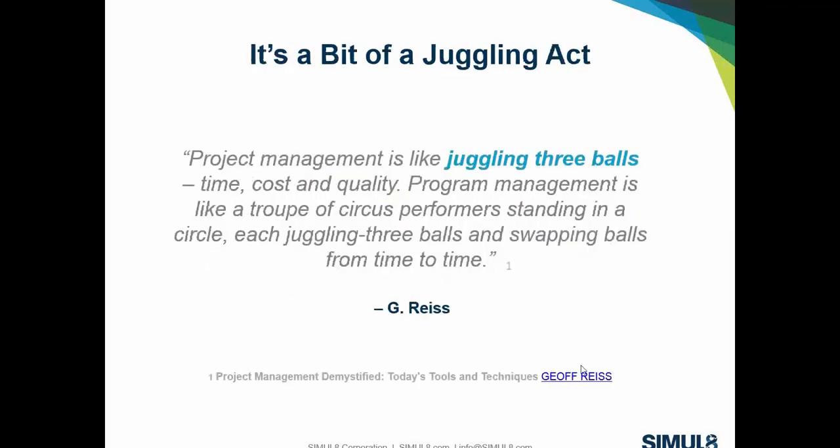It is a bit of a juggling act. This is a quote from G. Reese, who has written a couple of really good project management books. The quote likens it to juggling three balls — keeping your eye on each one of the important factors is the key. We need to look at the trade-offs of balancing these three attributes and understand what's involved.